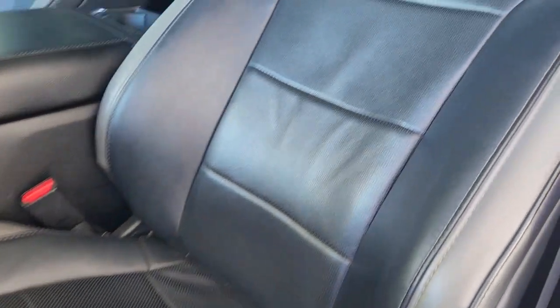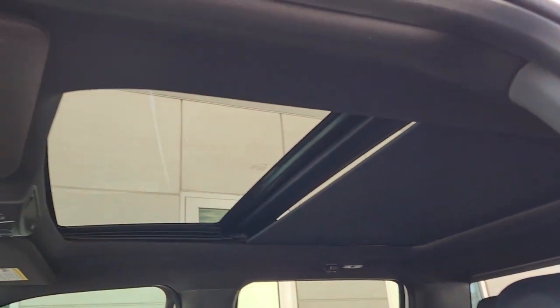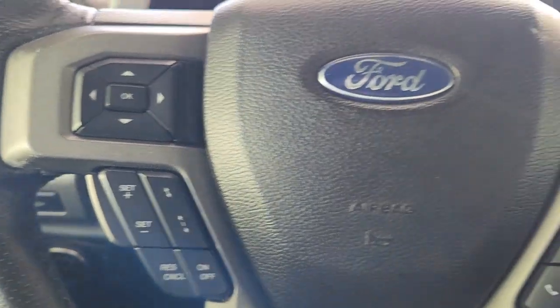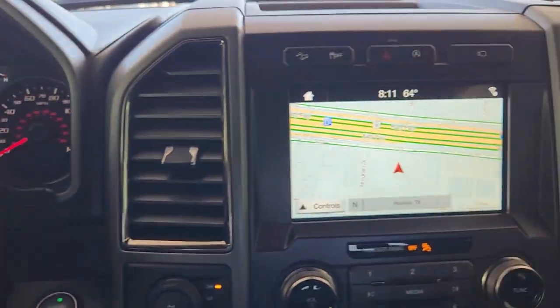The following are some of this vehicle's highlighted options: panoramic roof, keyless entry, lane-keeping assist, iPod and MP3 input, premium sound system, fog lamps, bed liner, backup camera, remote engine start, and satellite radio.